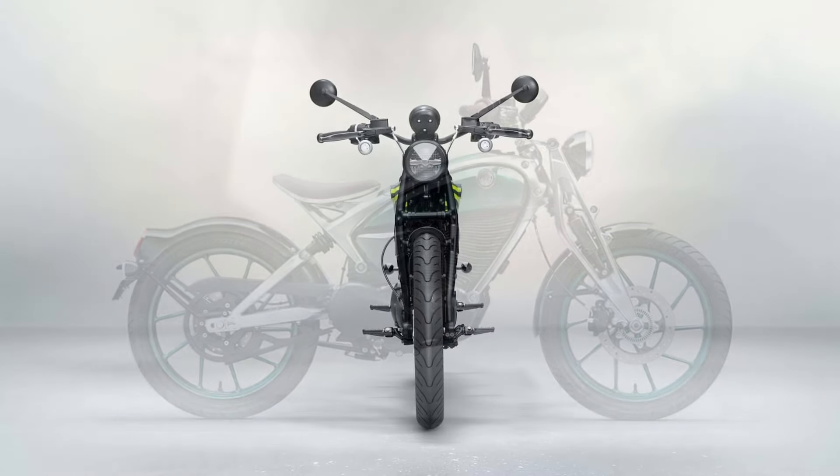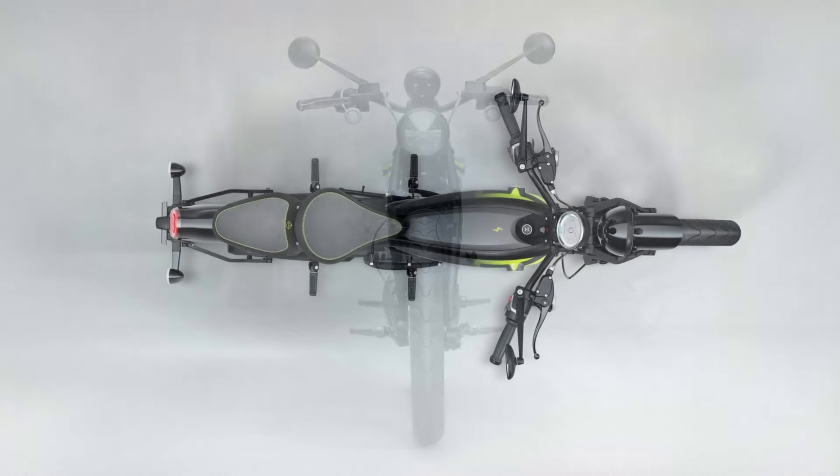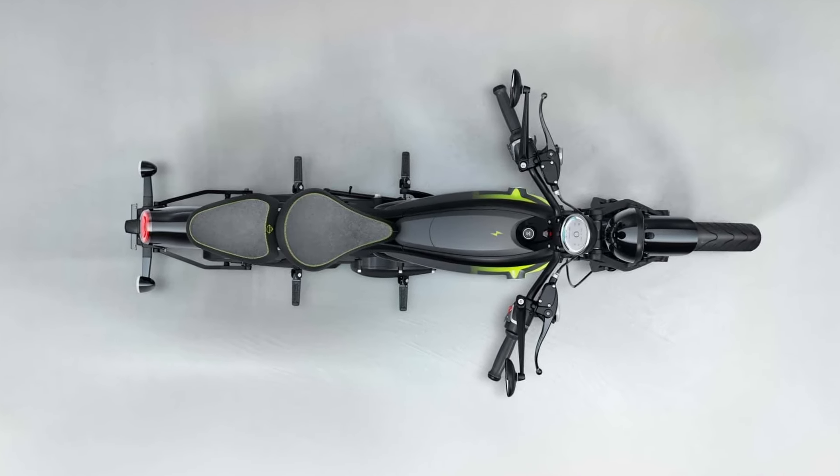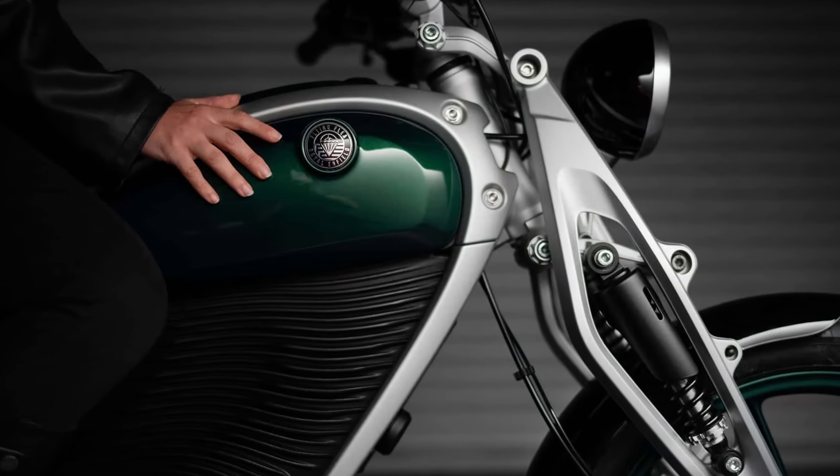The Flying Flea lineup drops in early 2026. Get ready to ride the perfect blend of heritage and innovation, as Royal Enfield redefines the electric motorcycle experience.